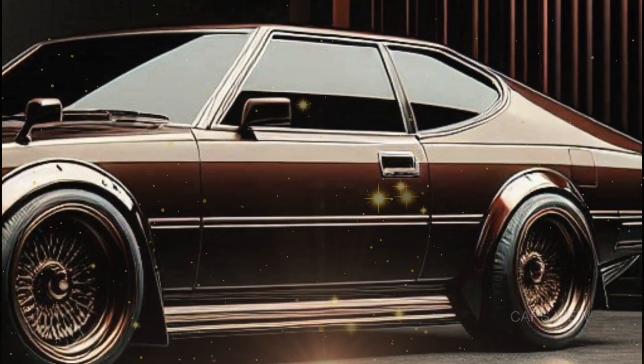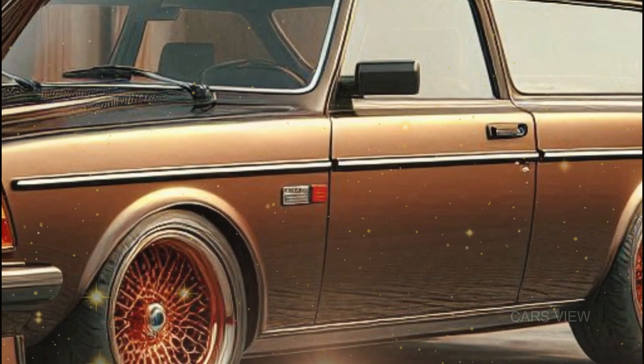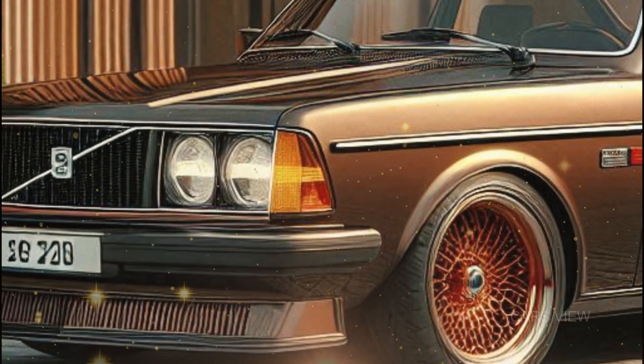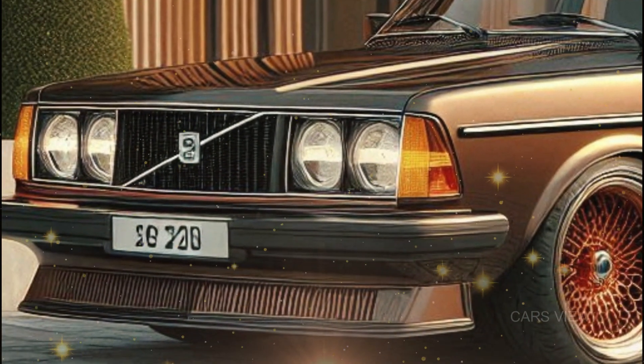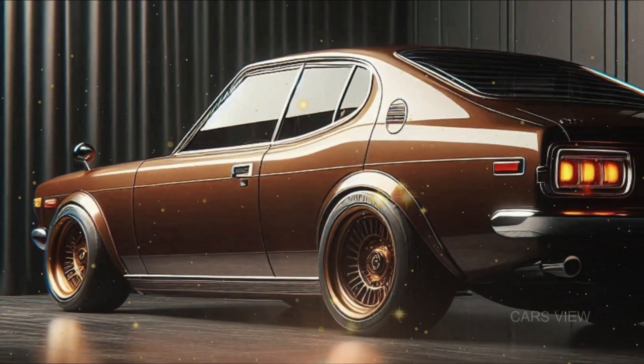But check out these subtle curves — it's the Volvo you remember, but more aerodynamic. Those 19-inch alloy wheels, with their minimalist design, give it a sporty edge while staying true to its roots. And of course, what would a 240 be without that unmistakable flat roof and large rear windows?